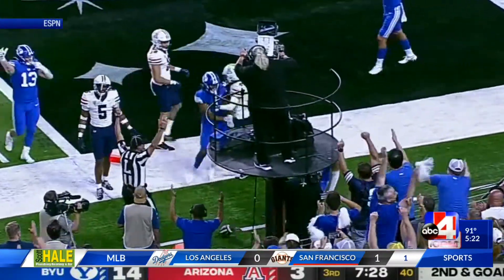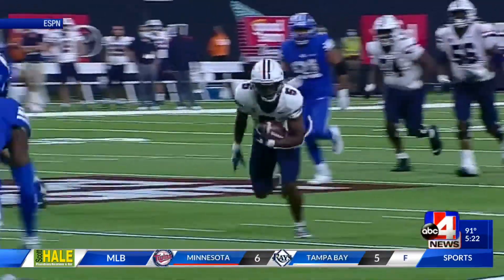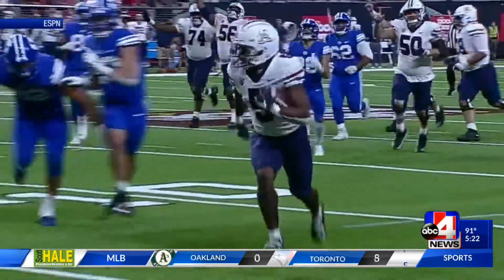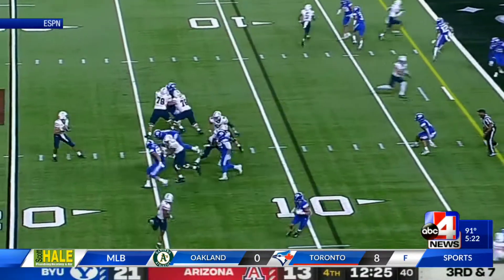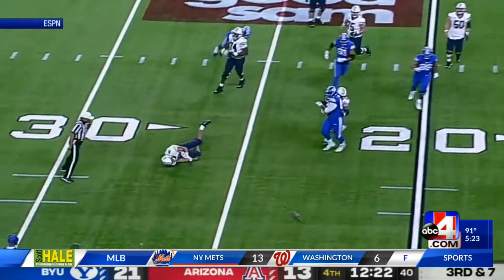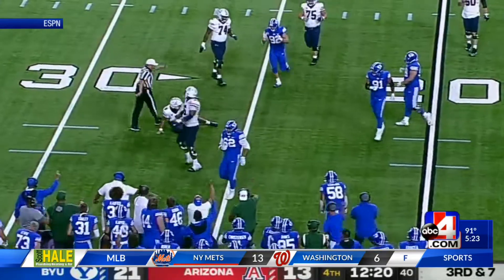But then Arizona got all the momentum. They had a safety, and then Castile with a 29-yard touchdown pass from Gunnar Kruse. The Wildcats cut the lead to eight. They were driving and had a chance to tie it.